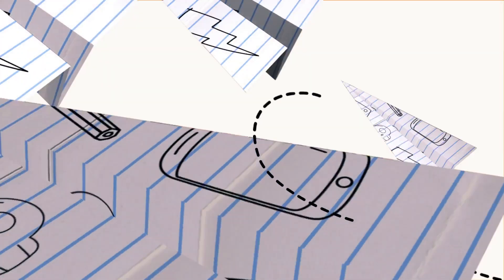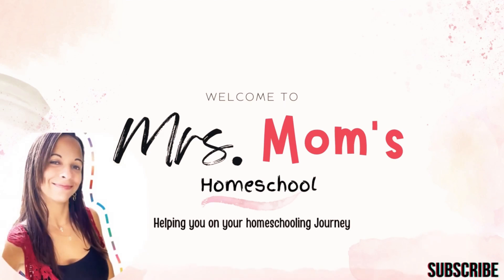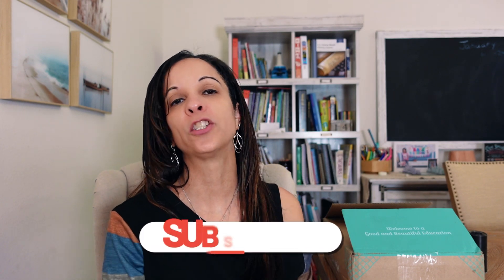It's finally here guys. The Good and the Beautiful just released their math level 7 and today I'm going to show it to you in detail. Hey guys, it's Bonnie from Mrs. Mom's Homeschool and welcome to my channel.